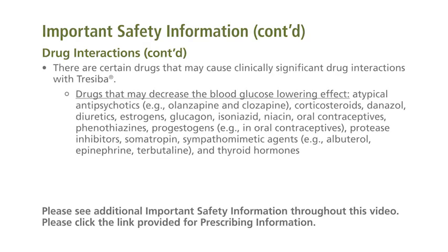Drugs that may decrease the blood glucose-lowering effect include atypical antipsychotics (for example, olanzapine and clozapine), corticosteroids, danazol, diuretics, estrogens, glucagon, isoniazid, niacin, oral contraceptives, phenothiazines, progestogens, protease inhibitors, somatropin, sympathomimetic agents (for example, albuterol, epinephrine, terbutaline), and thyroid hormones.